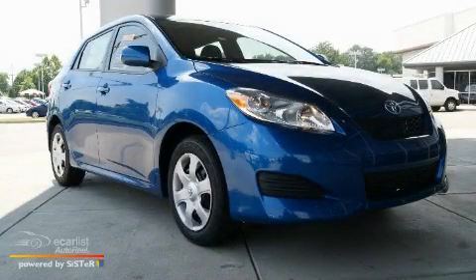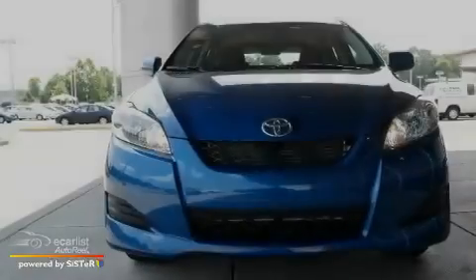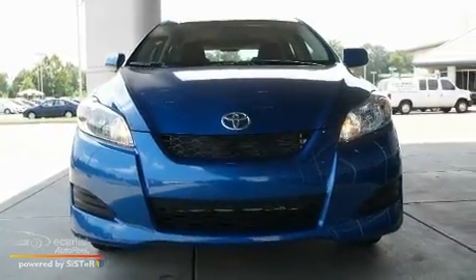This is a 2010 Toyota Matrix. It features a 1.8-liter four-cylinder engine and an automatic transmission.